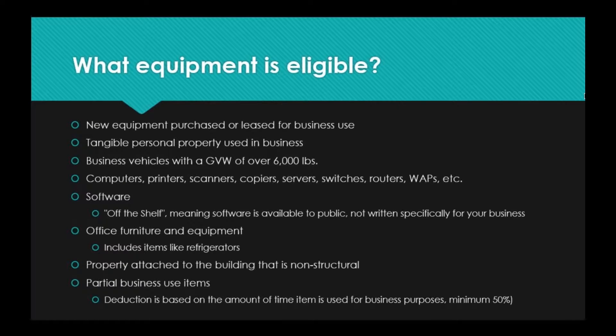So what equipment is eligible? New equipment that is purchased or leased for business use — it has to be new, and can be purchased outright, paid in full, or financed. Tangible personal property used in business is also included, so even office supplies like nice staplers count as equipment used in business. Business vehicles with a gross vehicle weight of over 6,000 pounds are eligible — we'll go into vehicles in more depth shortly. And this is where we come in: computers, printers, scanners, copiers, servers, switches, routers, wireless access points, and more — all of these items are eligible for deduction.